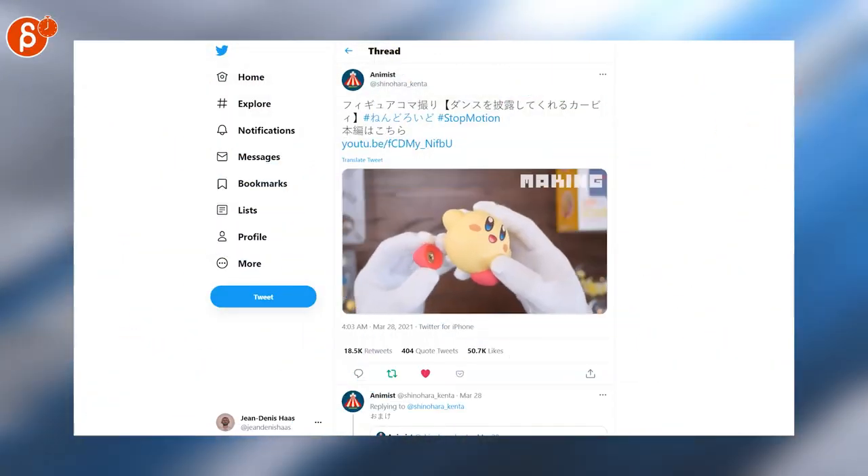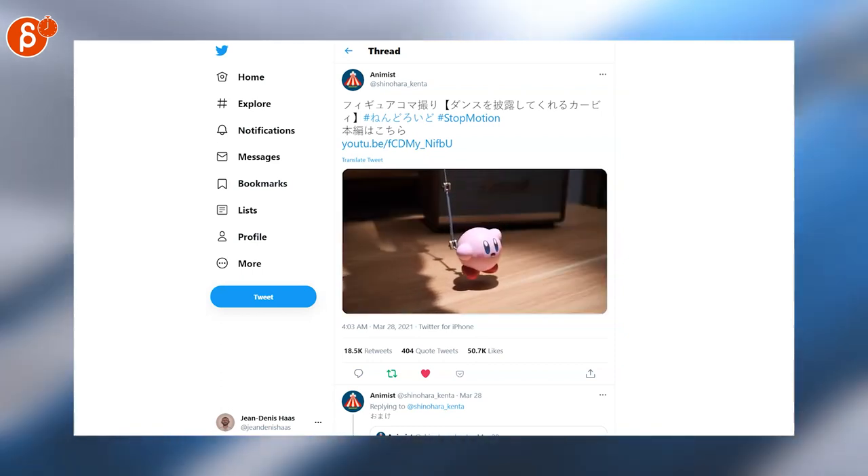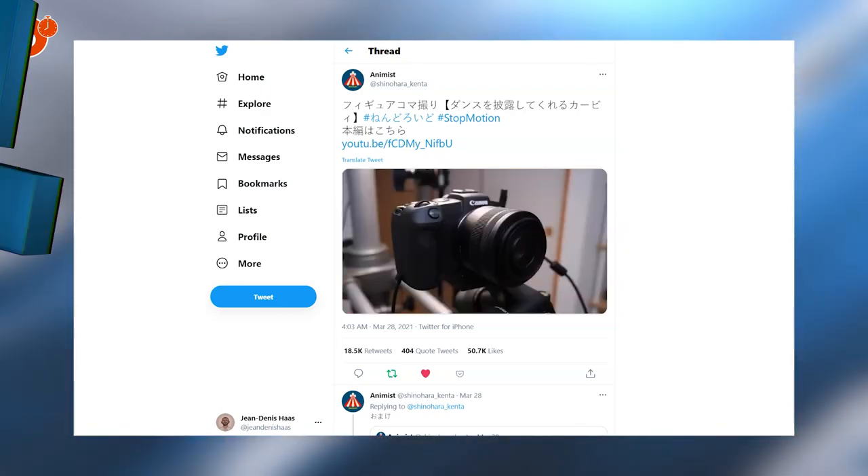Another awesome stop motion clip — I love this. I love to see what they use: there's the behind the scenes of the toy, the setup, and the frame-by-frame work. Make sure to check out the whole short and the behind the scenes.